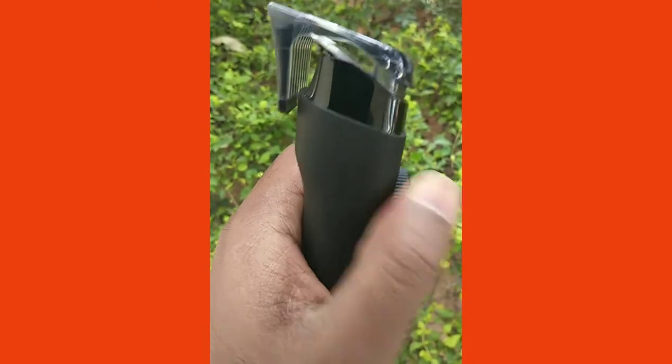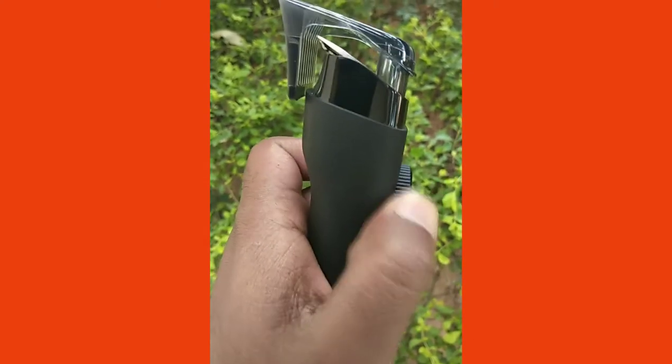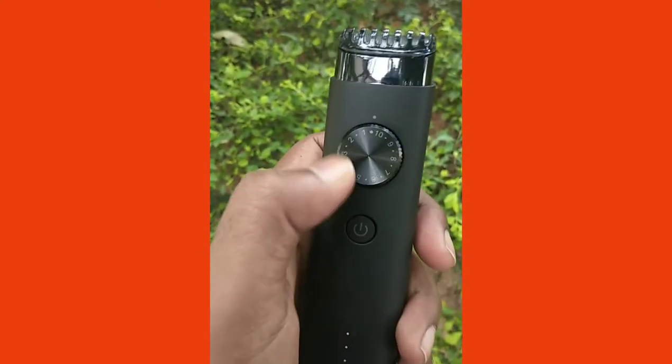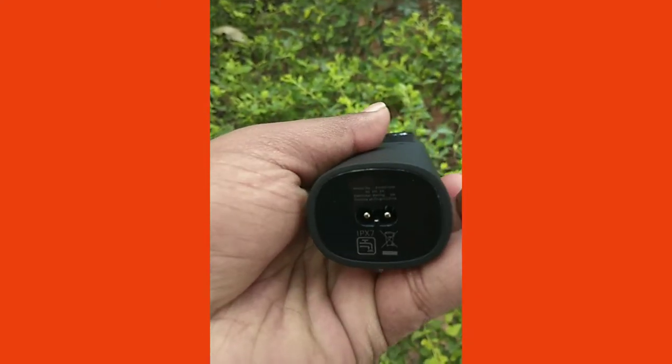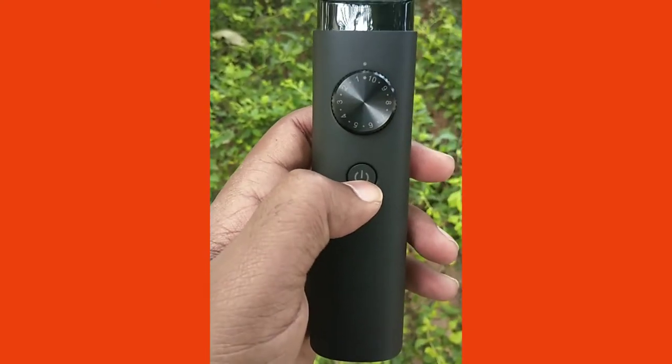Since it has an IPX7 rating, the whole body is fully washable for your convenience. Engineered for ease, the ergonomic design is easy to hold and handle. The sturdy grip allows you to reach tough spots effortlessly.